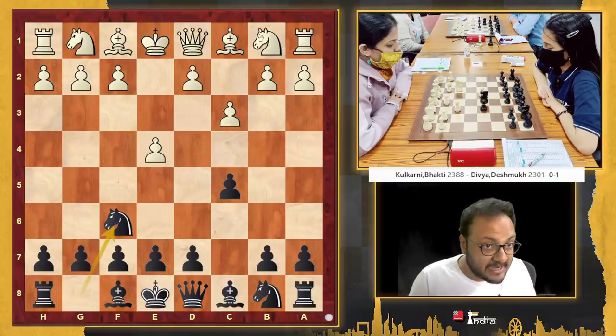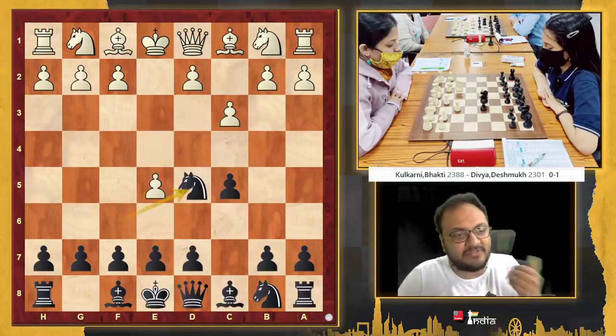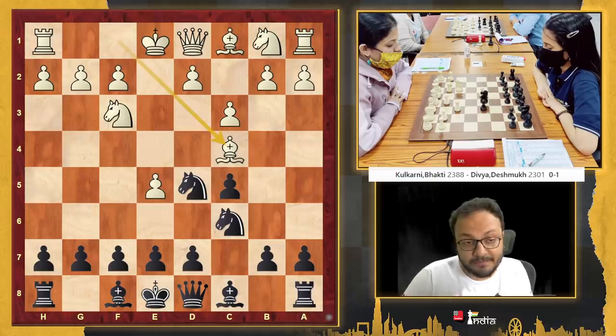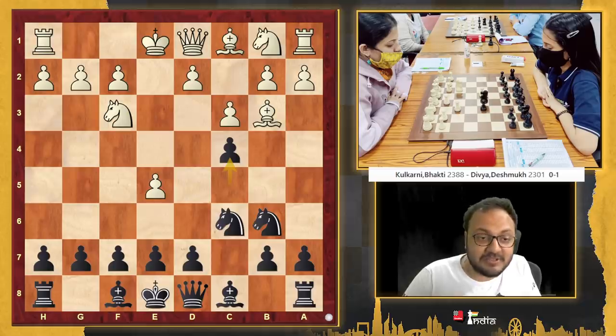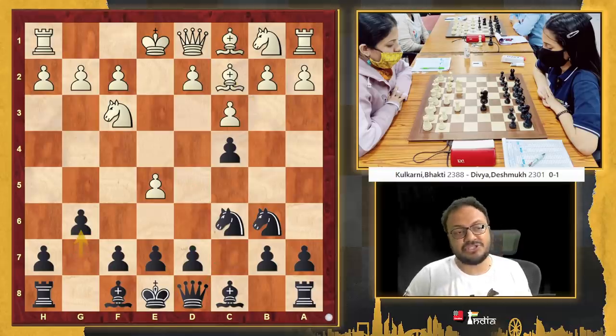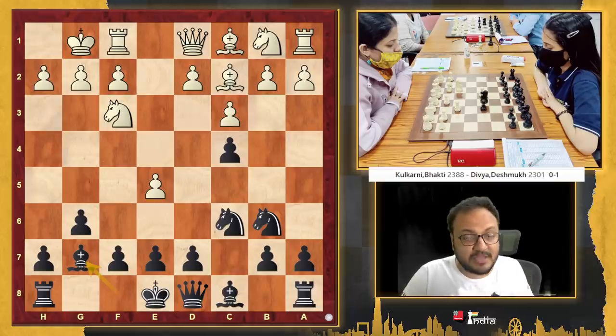Knight f6 — now that your knight can no longer come to c3, you attack this pawn. The pawn has to advance, you play your knight to d5. Knight f3, knight c6, and bishop c4. The knight goes to b6, bishop b3, and c4 — very much in Divya's style. Direct play. Bishop c2, and here there are many lines. The most popular is queen c7, then there is d6, there is also d5. But Divya goes for g6, which hasn't been played as much as the other moves, but it is still quite well known.